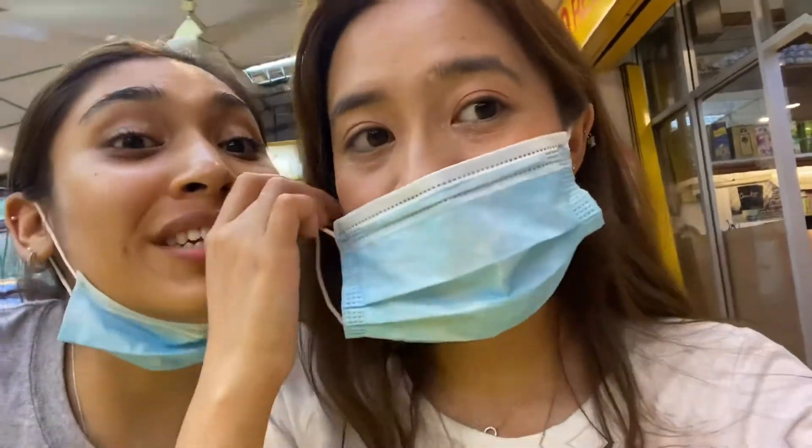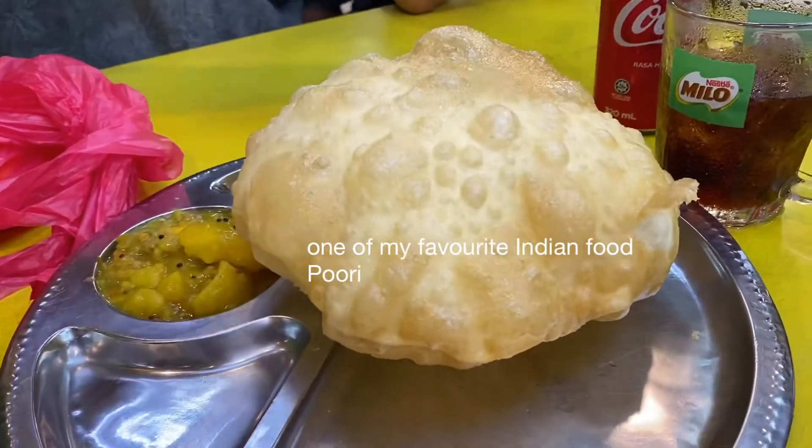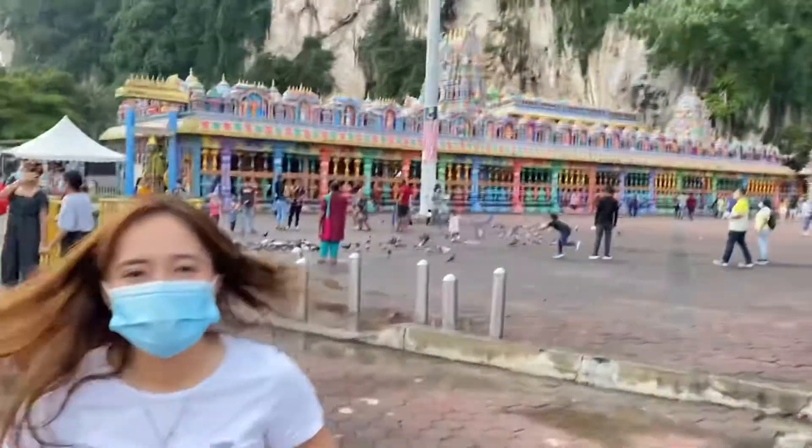Hi guys, now I'm at Batu Caves and I'm gonna check my foundation. So I'm using the Klairs foundation and we'll see how it lasts when I go up the steps. So far it hasn't gone off anywhere, and for now it looks pretty good. I'm about to climb and I'm gonna show you my face — this is the makeup I have on. Still looks pretty good, so let's see what happens when I go upstairs.